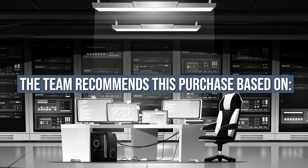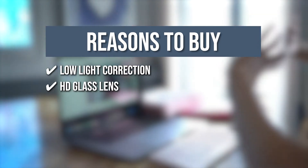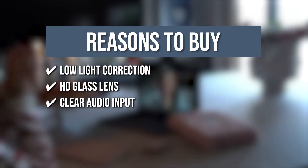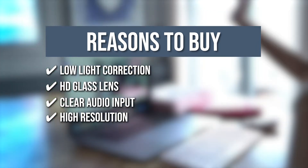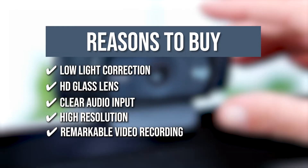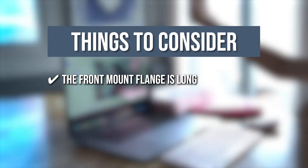Trustedshoppingguide.com has awarded the Logitech C920X HD Pro webcam a 4-badge rating. The team recommends its purchase based on the following. Low-light correction allows you to stream clear video even in settings with minimal light, as the video automatically adjusts to accommodate shadowy or extreme lighting conditions. The HD glass lens captures sharp, clear images while autofocus adjusts smoothly and accurately. Two microphones on each side of the webcam capture natural stereo audio. You can connect with everyone in 1080p, and record high-definition 1080p video clips. One thing to note: the front mount flange is long, which covers some area if you have a borderless monitor.